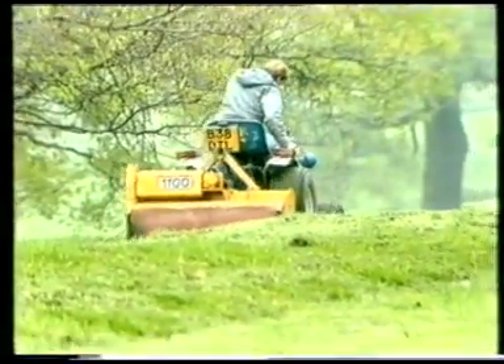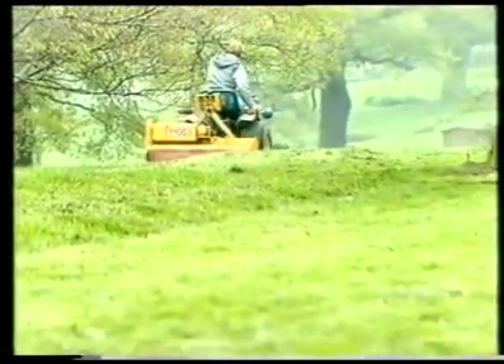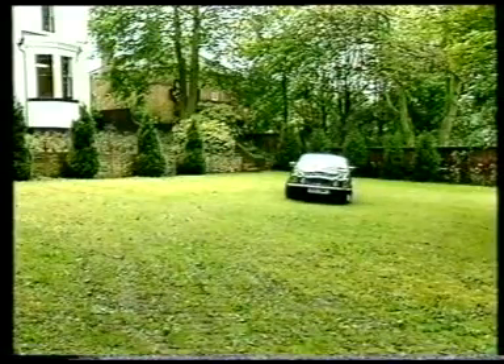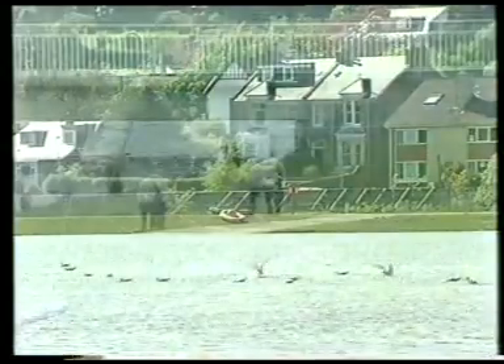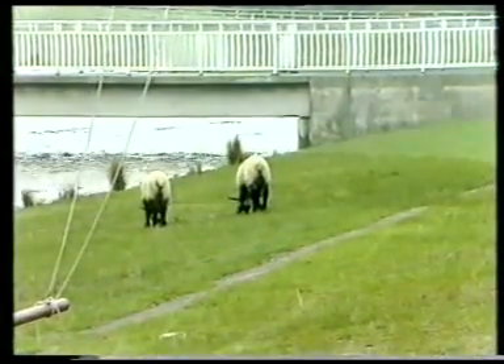We've introduced you to just a few of the applications that grasscrete has been put to. But we're confident that architects, engineers, and planners will continue to develop further uses for this unique fusion of grass and concrete.